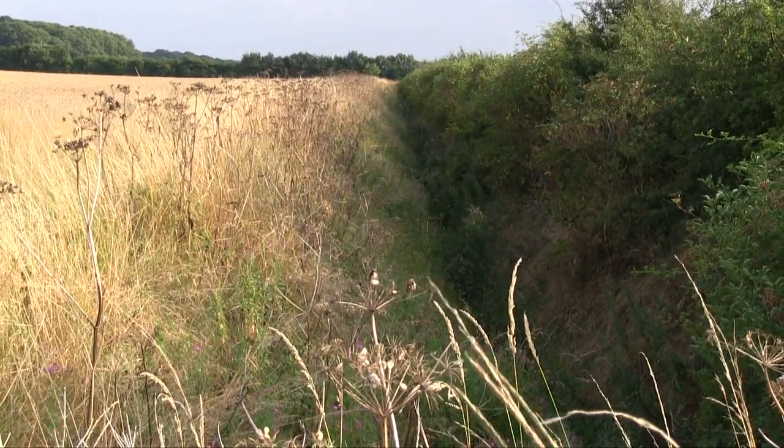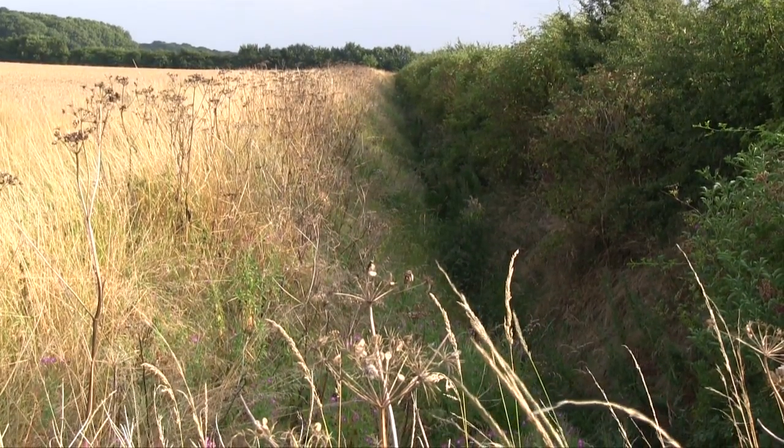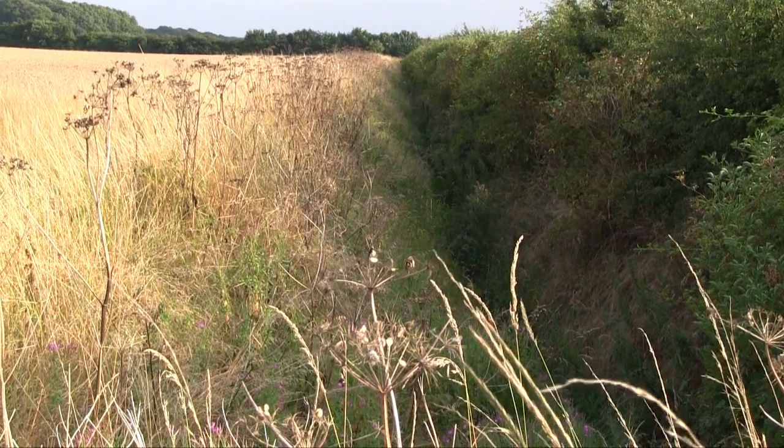The field is under-drained, so we have to be aware of anything percolating down to the land drainage system. Beyond the six metre buffer zone we have a hedge, and on the other side of the hedge there is a watercourse. We need to be aware of the proximity of the field to any wells, springs, boreholes, etc., and keep the appropriate distance away from them.